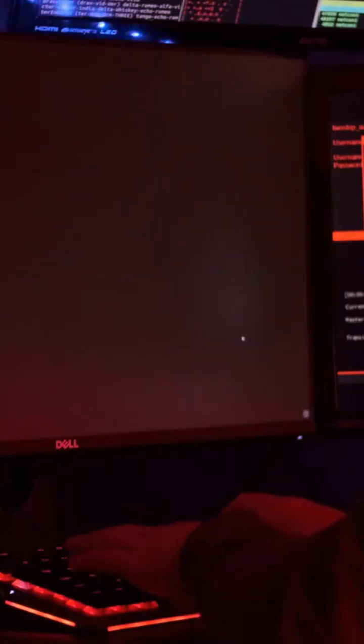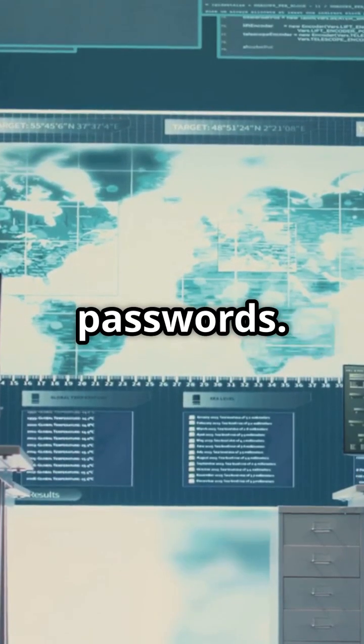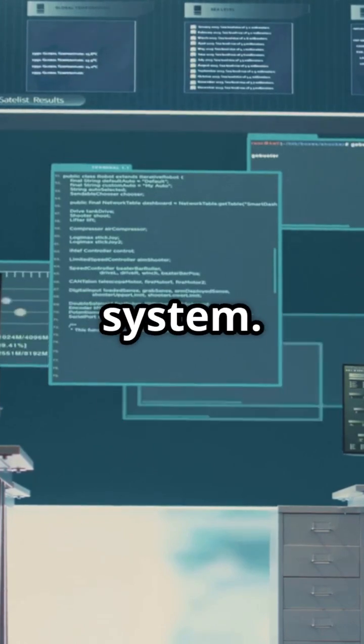Tool number six, John the Ripper. This password cracking tool is essential for testing the strength of your passwords. Seventh, we've got OSSEC — a comprehensive open source host-based intrusion detection system.